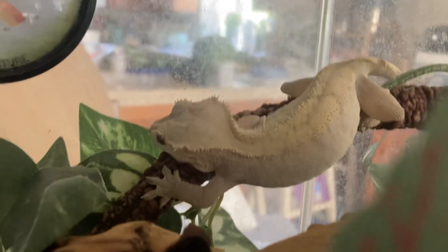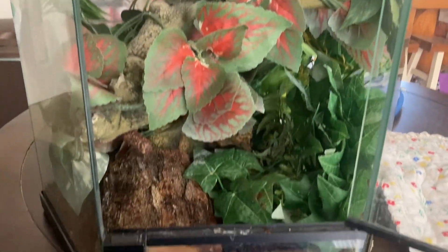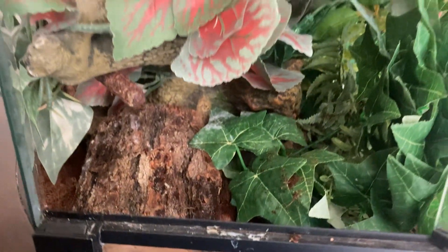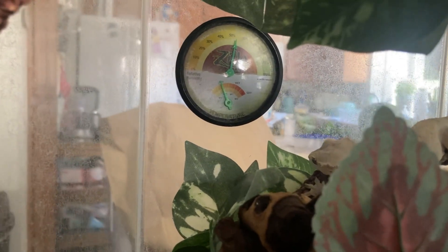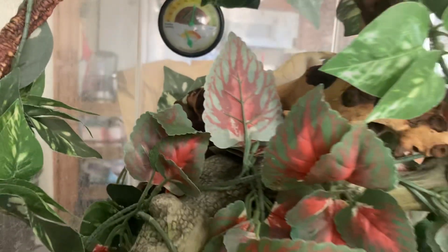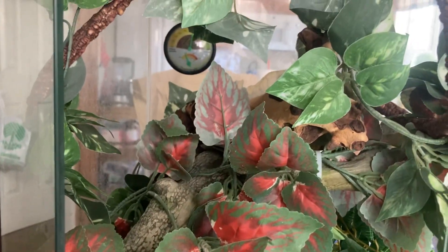This is an enclosure set up — it is 22 inches tall. I've got a little hide set up, big tree branches, and lots of leaves. They do live in the jungles, so it's very important to have a temperature and hygrometer so you know how much humidity you have in there, plus lots of foliage for them to feel safe and hide out in.